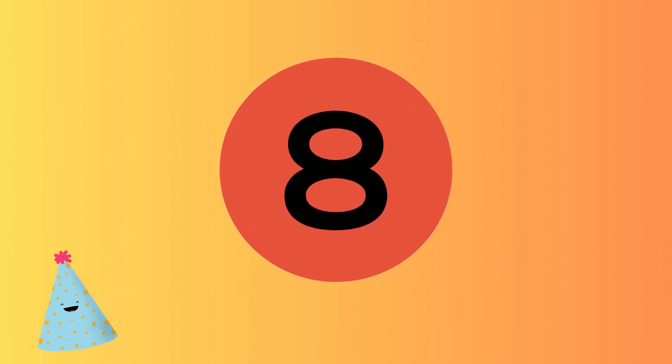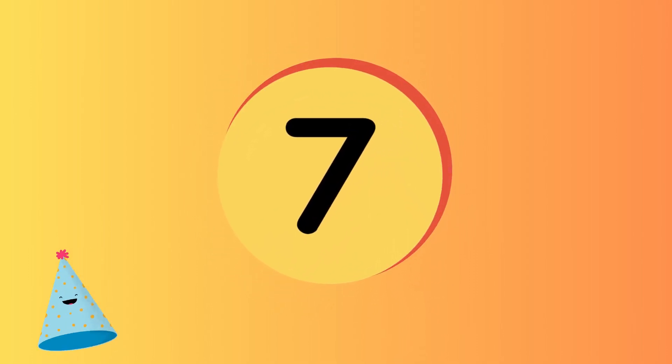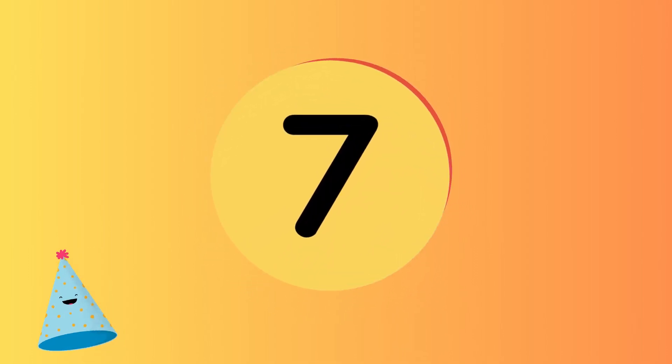What number comes before number 8? Yes, you are right, it's number 7. Excellent.